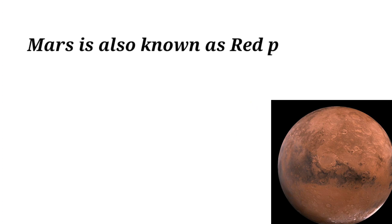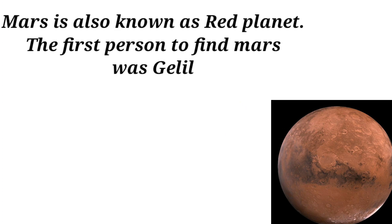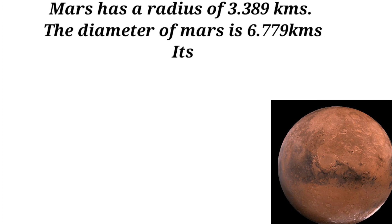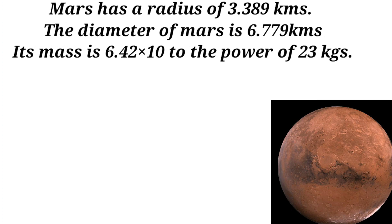Mars is also known as the red planet. The first person to observe Mars was Galileo Galilei in 1610. Mars has a radius of 3,389 kilometers and a diameter of 6,779 kilometers.